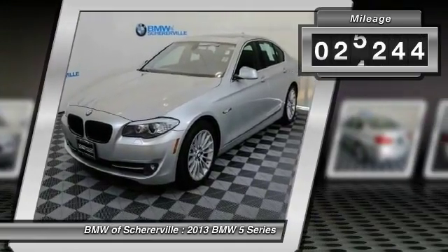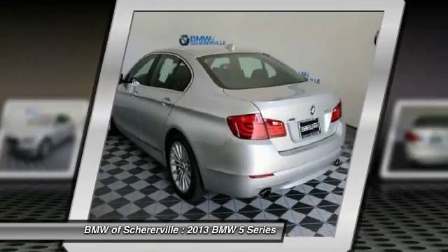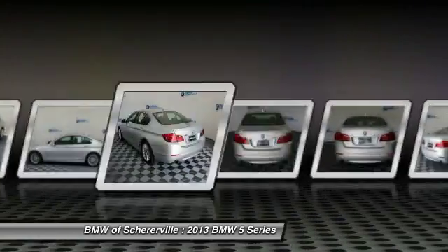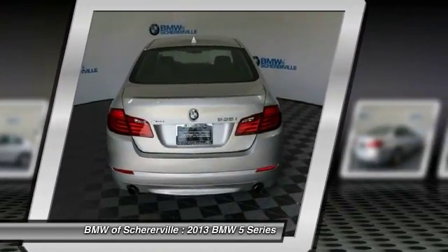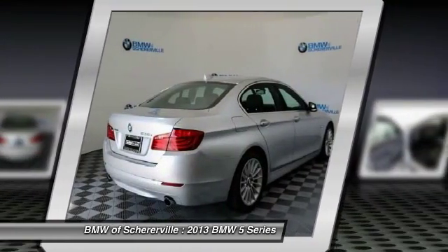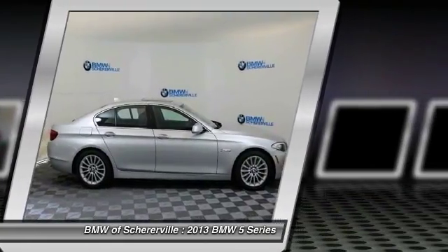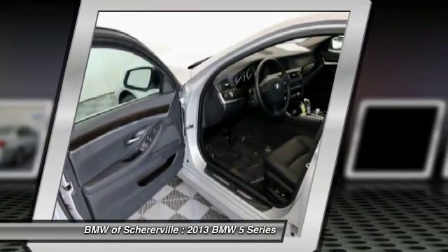This vehicle has less than 30,000 miles. Here are some of this vehicle's great options: keyless entry, power tailgate, traction control, power passenger seat, navigation system, dual airbags, leather-wrapped steering wheel, Bluetooth wireless data link for hands-free phone, and alloy wheels.